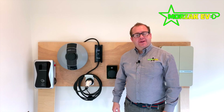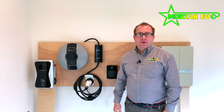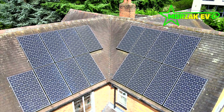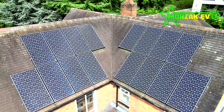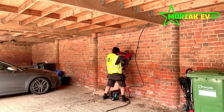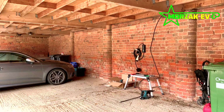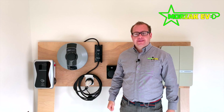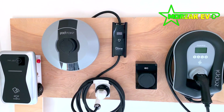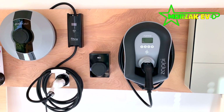Welcome to Morsak EV, a channel dedicated to all things electric vehicles, electric vehicle charging and all related technologies. In this video, we're going to be talking about some of the options available for installation of charge points for your home. Morsak EV are an electric vehicle charge point specialist, so we've built up a good wealth of experience in installing these charge points.